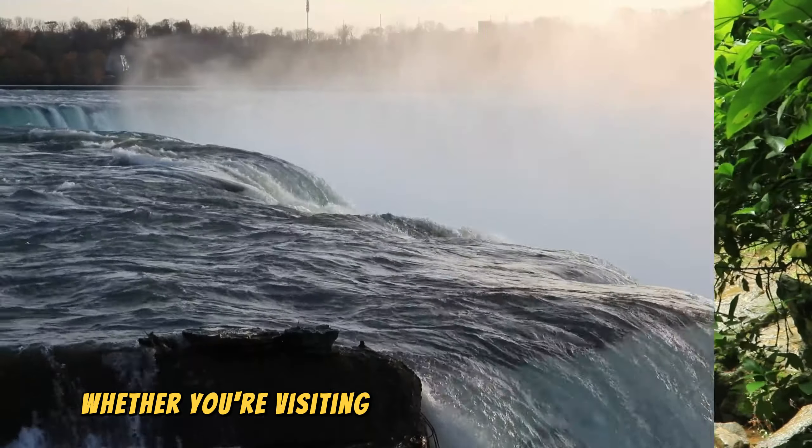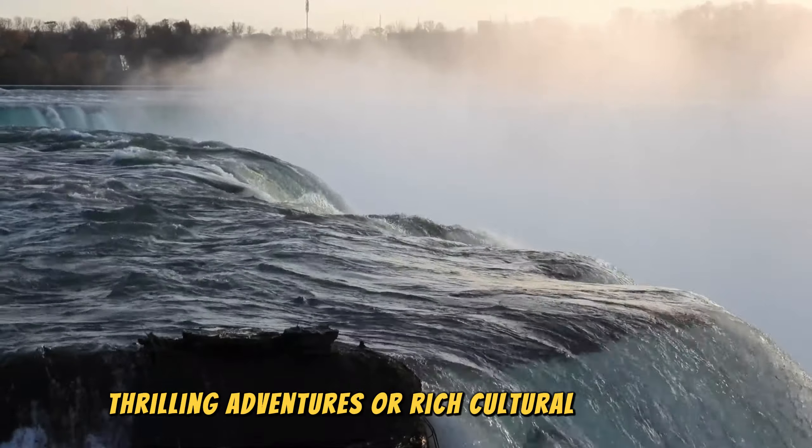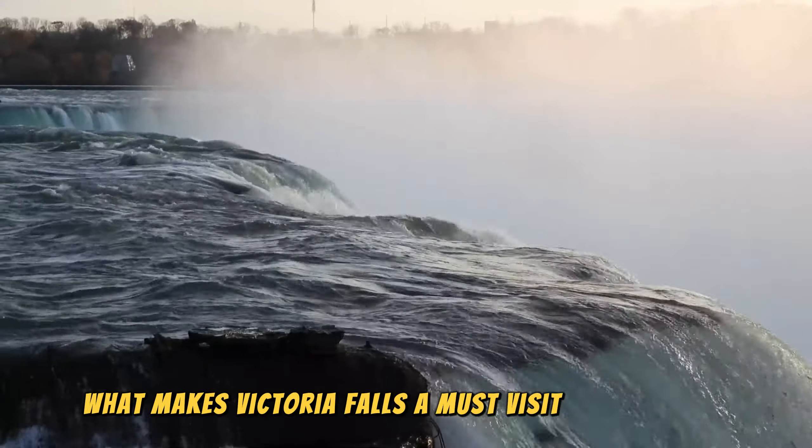Whether you're visiting for the breathtaking views, thrilling adventures, or rich cultural heritage, there's something here for everyone. Let's explore what makes Victoria Falls a must-visit destination.